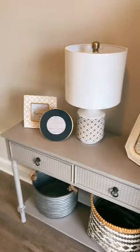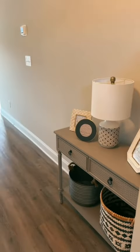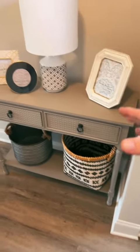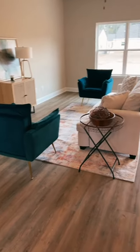Coming in, we didn't spend a ton of money on any of this stuff, but we did spend it in the right areas. There's a little table to set your keys, wallet, and hat when you come in.